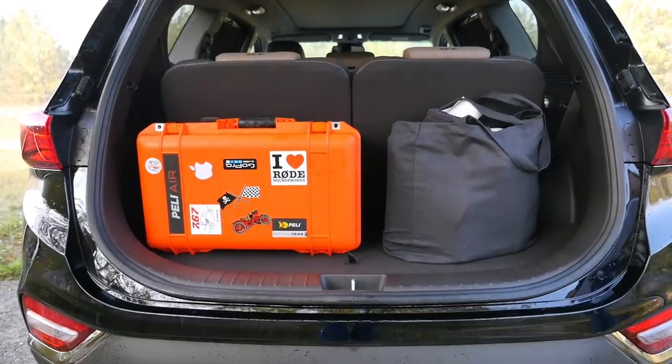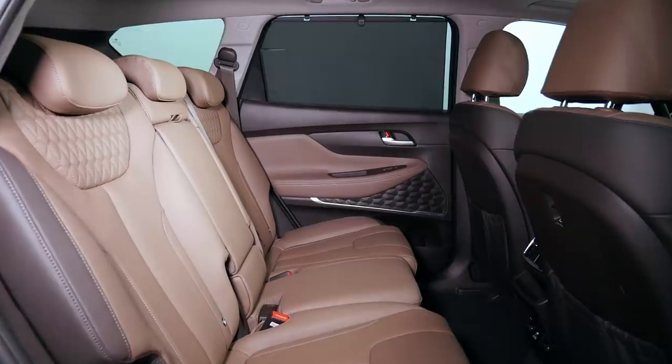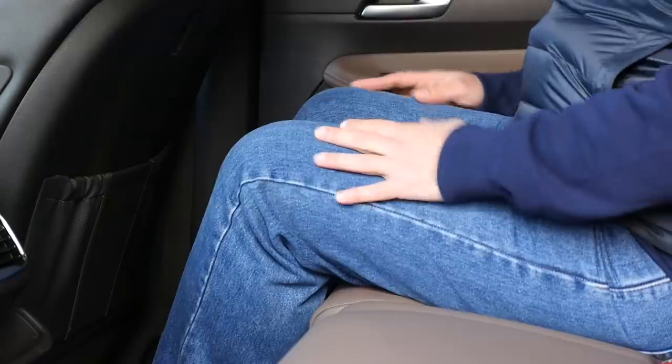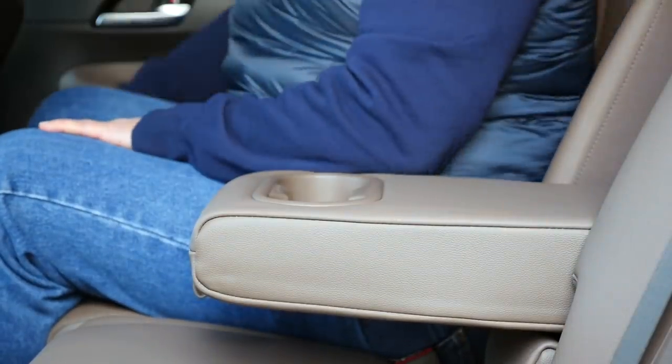There is not much headroom in the third row — these seats are definitely for kids, and not even necessarily teenagers. On the plus side, there is still some place left behind the seats to fit backpacks or some shopping. In the second row, everything is fine: there is good legroom and headroom, USB ports, a 220-volt socket, AC vents, cup holders in the armrest, and a place for bottles in the door bins.